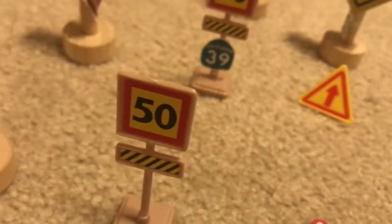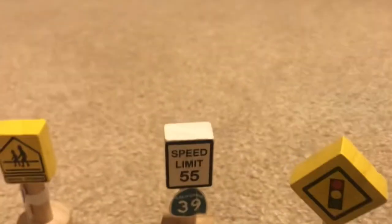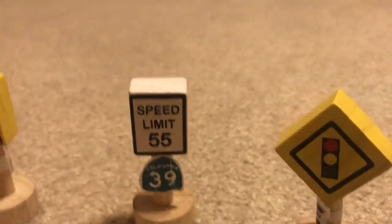Speed limit 50. Speed limit 50 with the highway 39 sign. Speed limit 55 with another highway 39 sign.